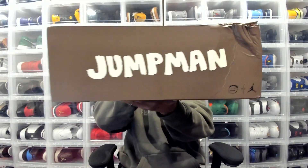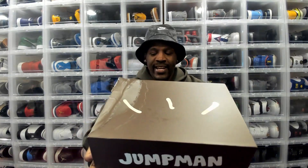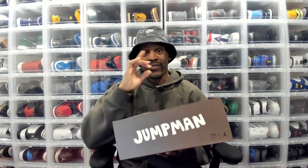So we got the Jordan Jumpman Jack — gotta have them Jumpman Jacks. The box got a little banged up in the process of making it to the boy, but we are not tripping, because this is Travis Scott's first official Jordan signature release. Not a collab — because that's what he's had in the past with the Jordan 1s, the Jordan 6s — all those have been collabs.